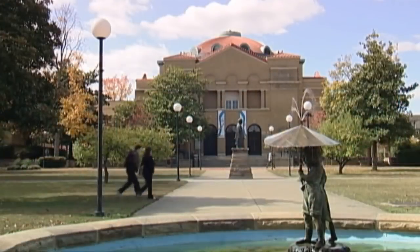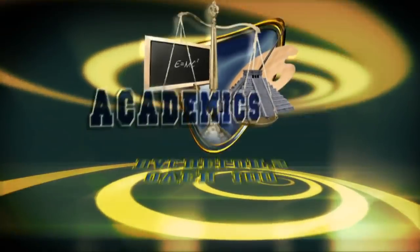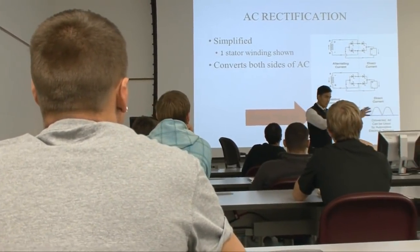Southern Illinois University is ranked among the top 100 public universities by U.S. News and World Report. They offer over 100 bachelor's, two associate, seven post-baccalaureate, nearly 80 master's, and 34 doctoral, law, and medical degrees.